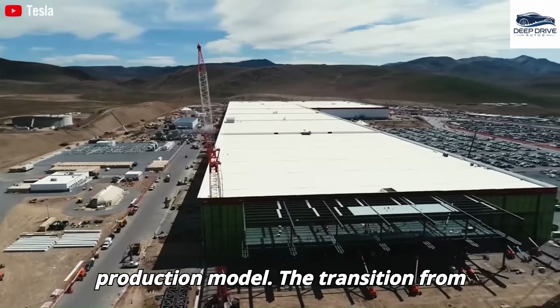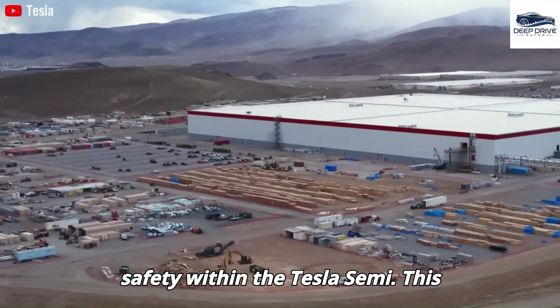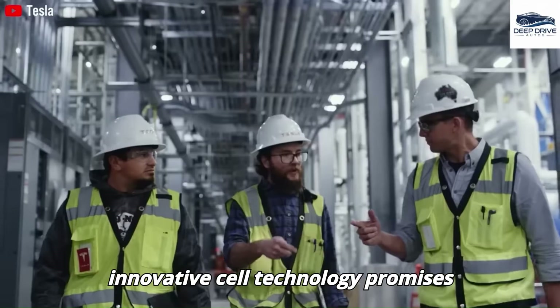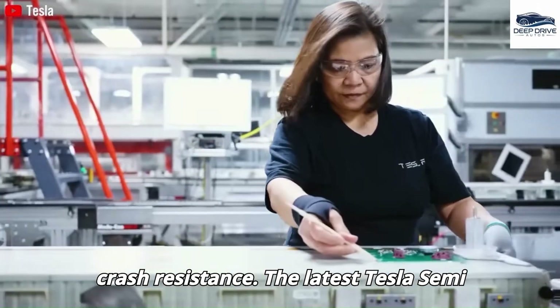The transition from 2170 to 4680 battery cells is expected to enhance both performance and safety within the Tesla Semi. This innovative cell technology promises improvements in thermal management and crash resistance.